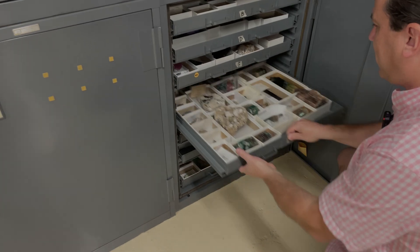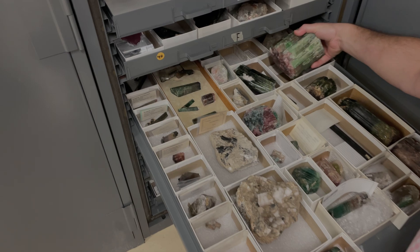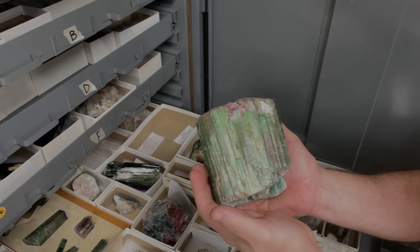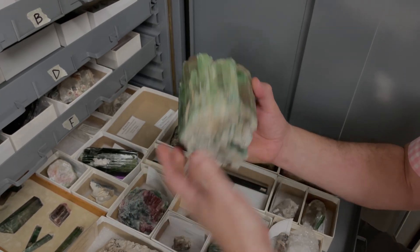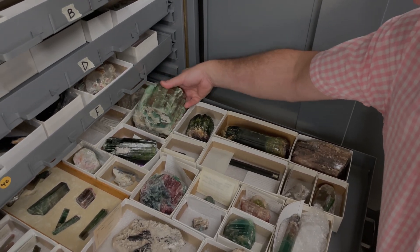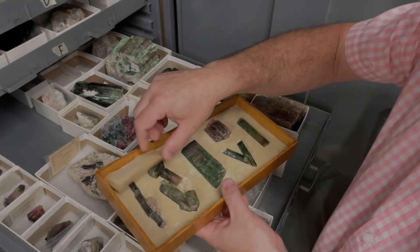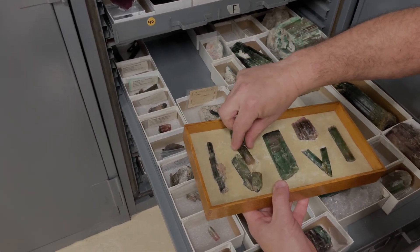Here's one example in what Kevin calls the 'eye candy' category — elbaite tourmaline. We have beautiful specimens of watermelon tourmaline like this one from the Dunton mine, from the famous 1972 mining in Newry, Maine. New England is one of their strong suits. That particular find was from when people thought no more tourmaline could be found, yet a lot has been found since.